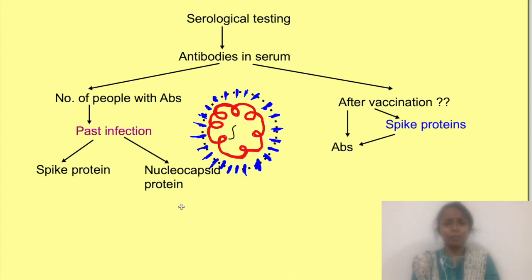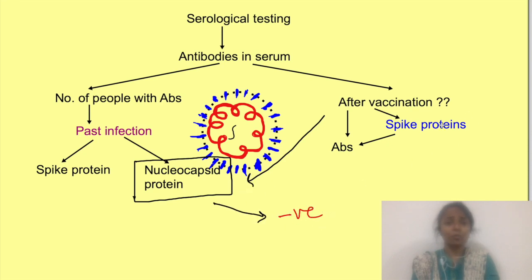If you plan to get an antibody test after vaccination, you have to be very careful about which test you are getting done. After vaccination, if you get a test that detects antibodies against nucleocapsid proteins, the test will be negative, since after vaccination antibodies are produced only against spike proteins. You may then panic thinking your body has not produced any antibodies, which is wrong — because you are not aware that this test will only be positive after infection, not vaccination.